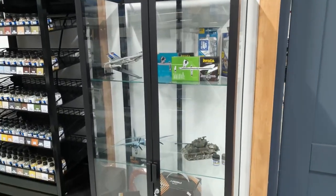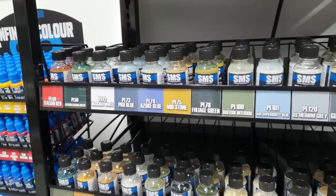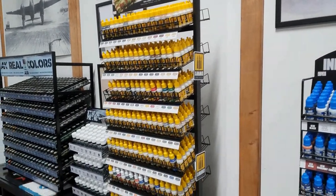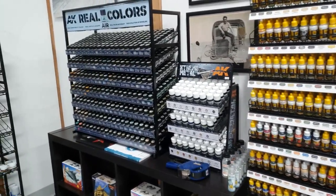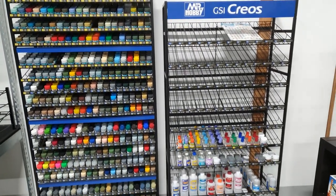Our current paint ranges include the Australian SMS paints — their premium range is an acrylic based lacquer which you can spray straight from the glass bottle — along with their new Infinite Colour acrylic range. We've also got the Mig Ammo acrylics, the AK Interactive Extreme Metals and Real Colour Air range. I'm also very happy to be stocking the complete Mr Hobby range, and the rattlecans will be turning up in a couple of weeks time.